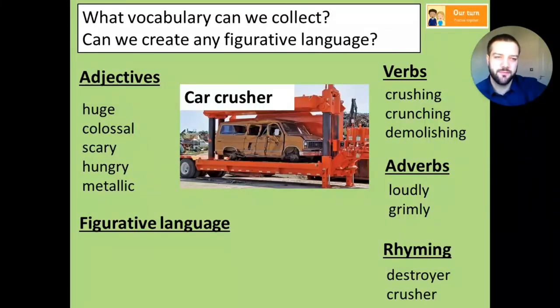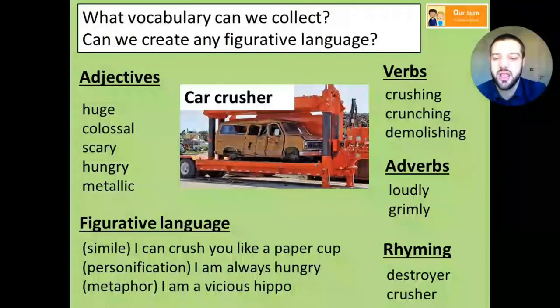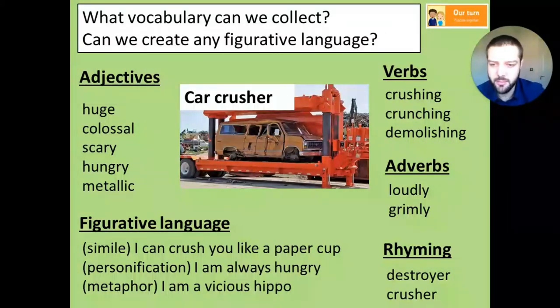Having the rhyming really makes it flow nicely. Then you might have come up with some figurative language: onomatopoeia, alliteration - 'car crushing, crunching'. I came up with a simile: 'I can crush you like a paper cup.' And personification: 'I am always hungry' - well it's not actually hungry, but you could say 'I'm always hungry for metal, for cars, for destruction.' And a metaphor: 'I am a vicious hippo' - I was trying to think of animals with a really strong jaw, and hippos have an amazingly strong jaw. It might also throw people off a little bit - they might think it's an animal. You might want to pause, steal some ideas, or go get a thesaurus and really up-level your vocabulary.